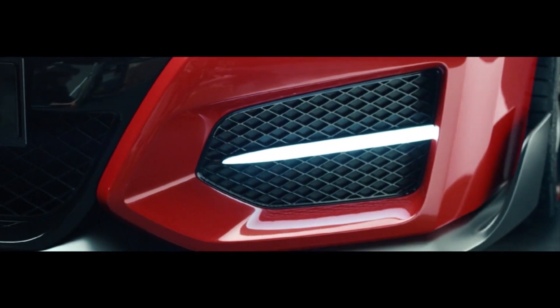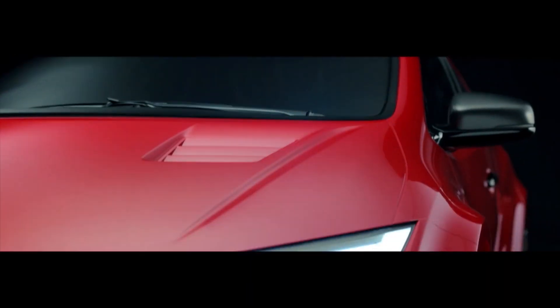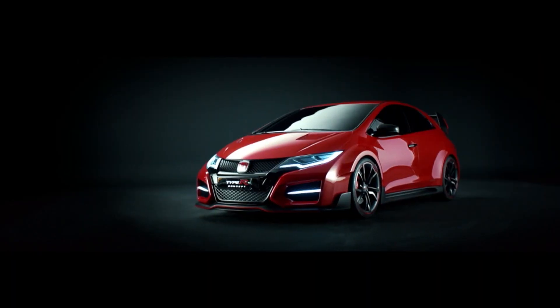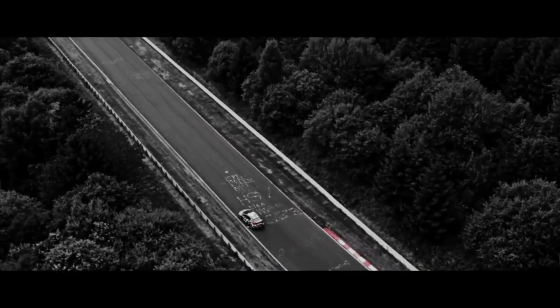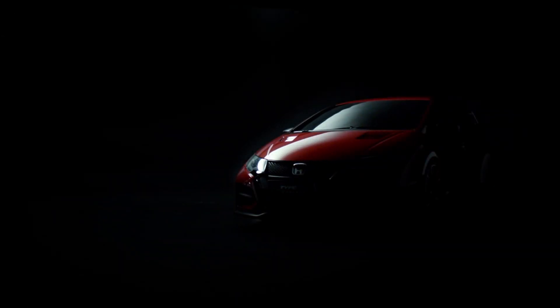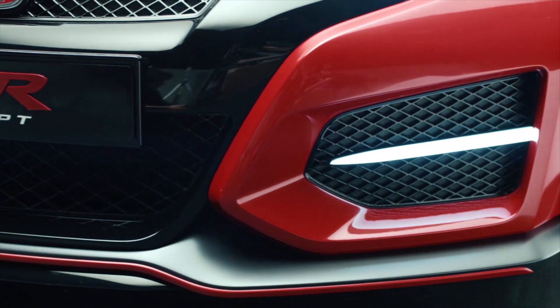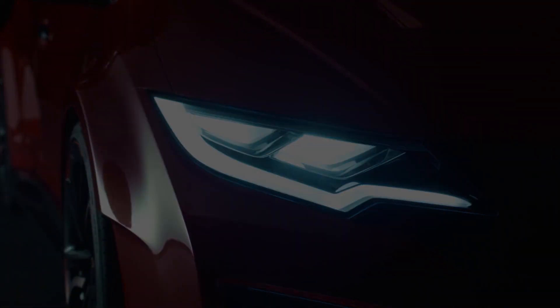Honda is calling the new Type R a racing car for the road. Though the design may look radical, it's supposed to offer real benefits that have been proven at the famous Nurburgring race track in Germany. The rear spoiler has been designed to produce downforce as a direct response to feedback from racetrack testing. It features wider fenders with 20-inch tires, and a brand new VTEC turbo engine — a 2-liter direct injection 4-cylinder turbo which Honda expects to deliver 280 PS or 276 horsepower.